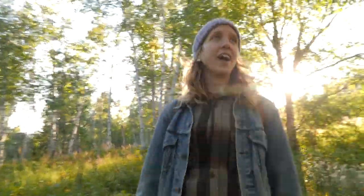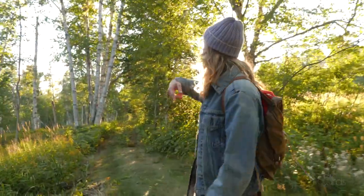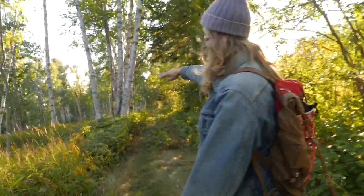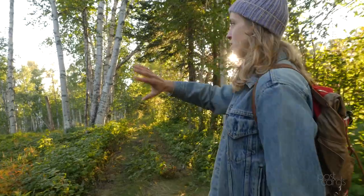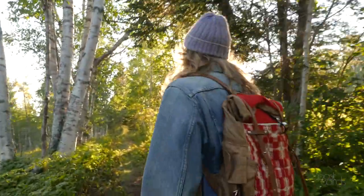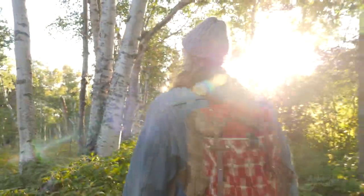Oh, this is magical. So this trail kind of switchbacks down closer to the lake. And then there's this amazing rocky shore that no one is ever at, even though this is all state park.